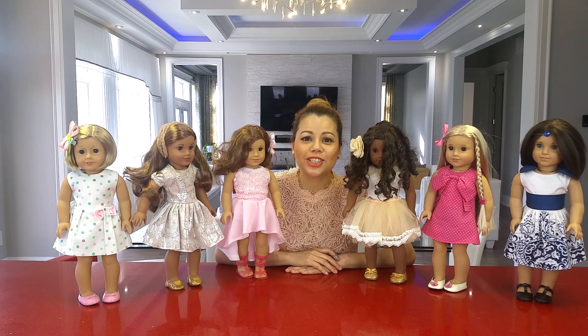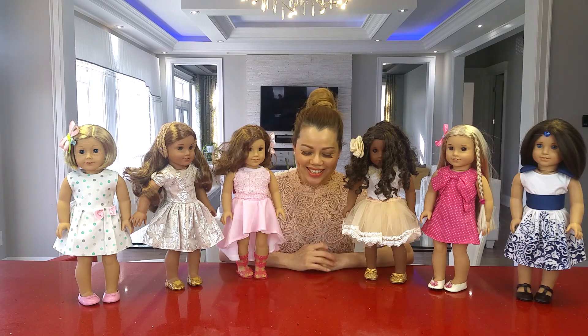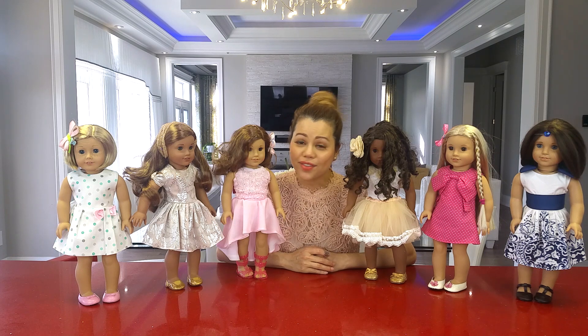Hi everyone! Welcome to the Chic Forever channel. I'm so excited today because I'm going to be doing my first giveaway!